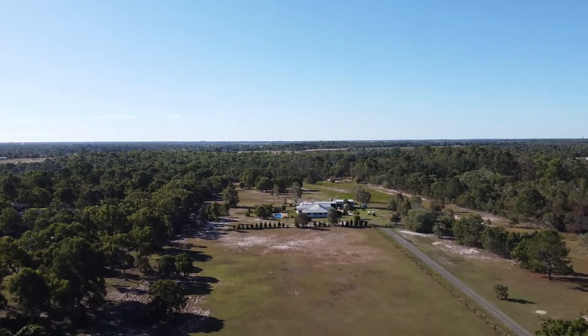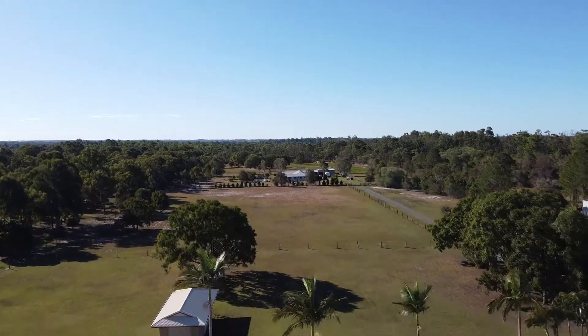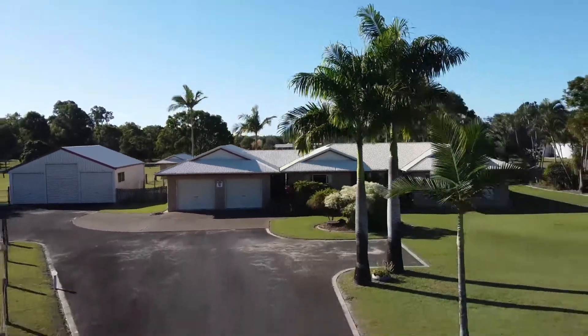This fantastic family property is situated in one of Bundaberg's most sought-after locations. Contemporary style and sophistication are superbly met with comfort and pleasurable living in this beautiful family home.